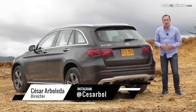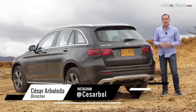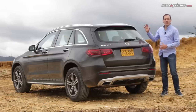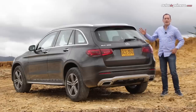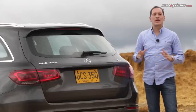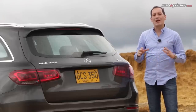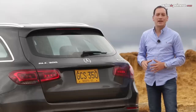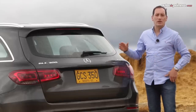Con esta actualización, la nueva GLC 300 pone la vara muy alta frente a sus principales competidores, gracias a un atractivo diseño, un potente tren motriz y la tecnología y conectividad de última generación del sistema MBUX. El precio de lanzamiento es de $178.900.000 pesos, un precio que se ajusta a una camioneta premium con verdadera capacidad todoterreno, una de las más completas que actualmente se venden en Colombia.